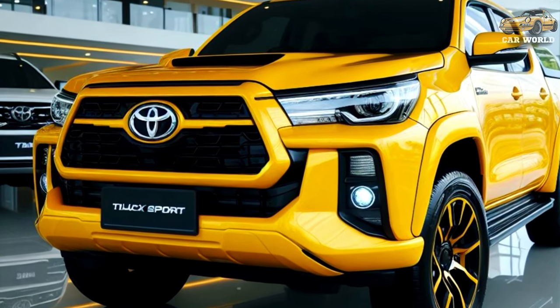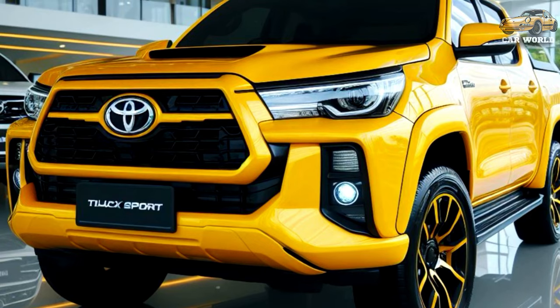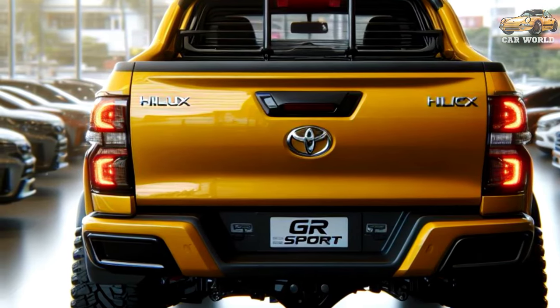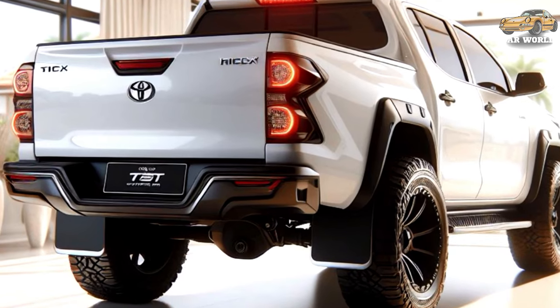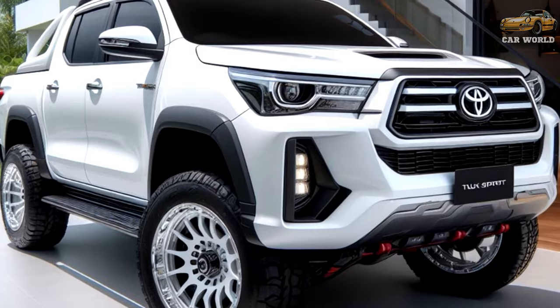The highlight of the 2024 Hilux is the addition of 48V technology to the 2.8-liter four-cylinder turbo diesel, which comes standard in Rogue and SR5 trims, and is optional for the 4x4 SR.